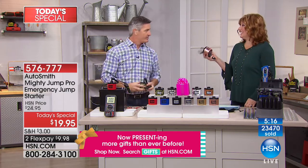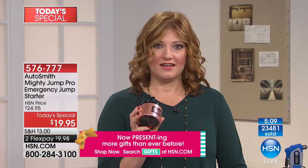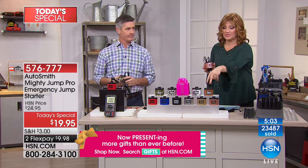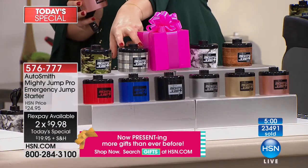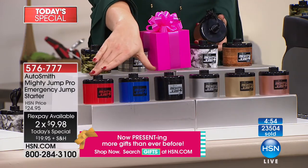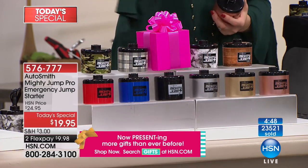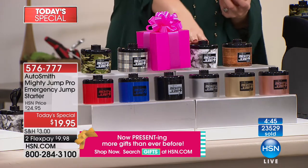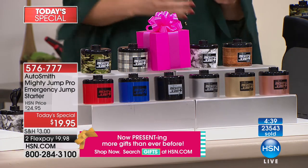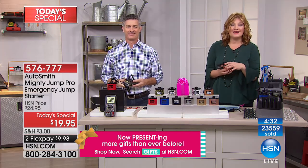Take advantage of the two flexible payments. We have the wood grain, marble, plaid, and camo — four prints. Then three solids: black, red, and blue. And three metallics: silver, gold, and rose gold — all available. The marble was the most limited in quantity at this point in the day, so on the East Coast, definitely take advantage.